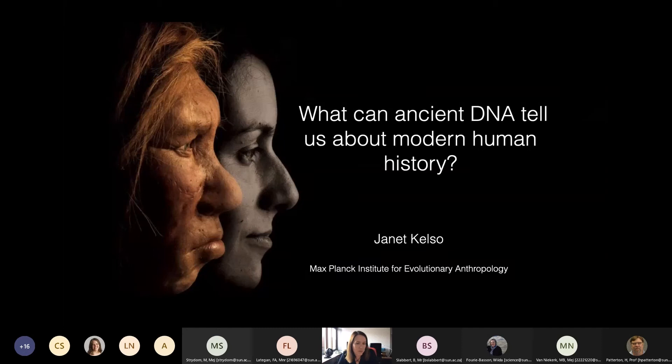What I want to share with you tonight is really just a taste of some of the things that have been done. I want to focus on how massive advances in genomic technologies in the last 10 to 15 years have changed the way we're able to examine and learn about our past as modern humans — including what we've learned about extinct human relatives such as the Neanderthals.